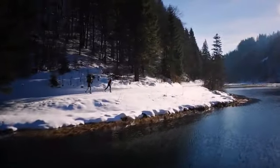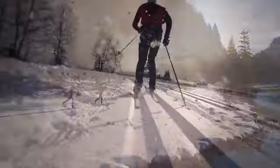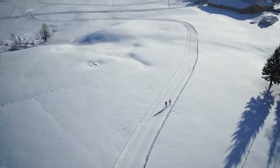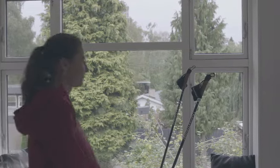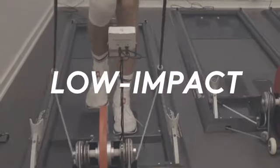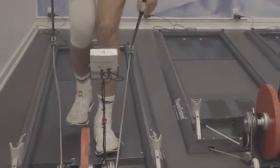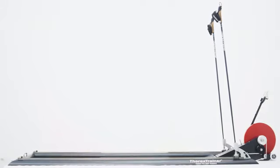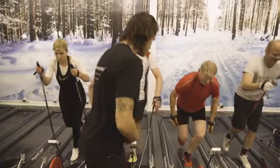Nordic skiing is one of the most physically challenging sports in the world. It uses more muscles than any other sport and gives you the best cardio workout available. To make this fantastic, time efficient, body toning, strengthening, low impact workout available to you, we created the Thorax Trainer and our versatile Nordic full body training program.